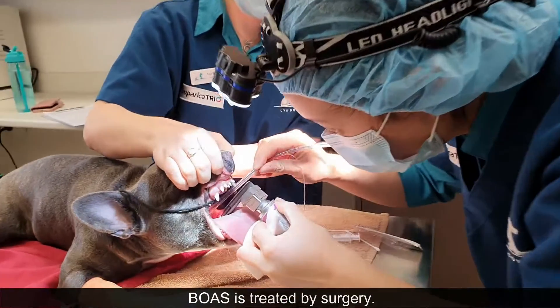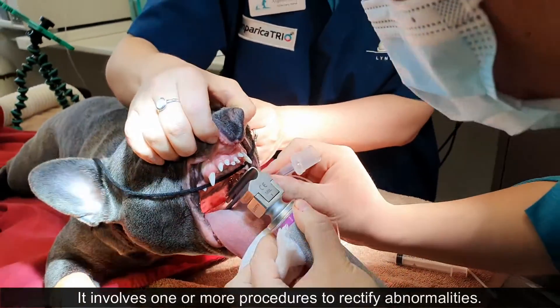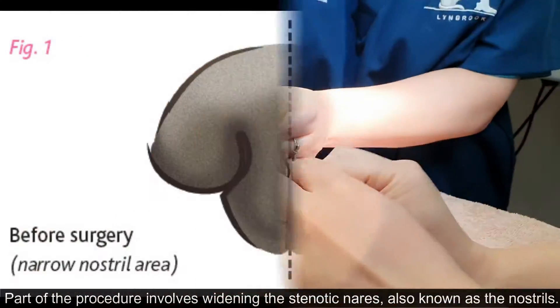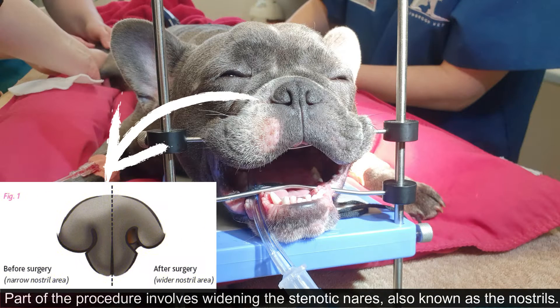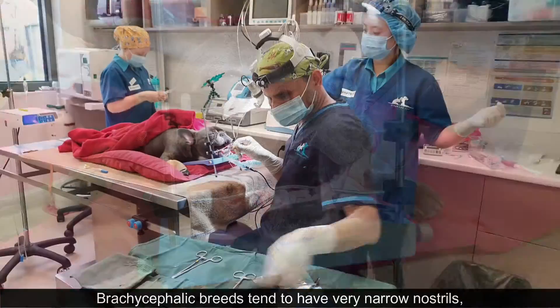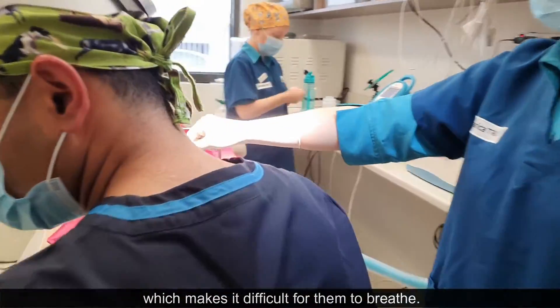BOAS is treated by surgery. It involves one or more procedures to rectify abnormalities. Part of the procedure involves widening the stenotic nares, also known as the nostrils. Brachycephalic breeds tend to have very narrow nostrils, which makes it difficult for them to breathe.